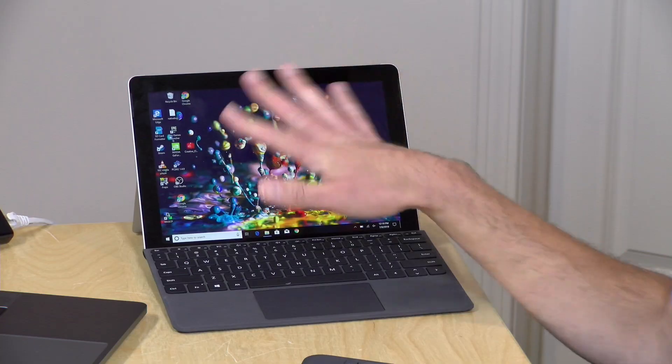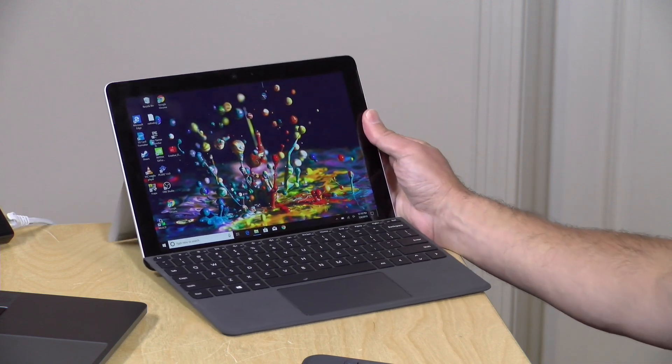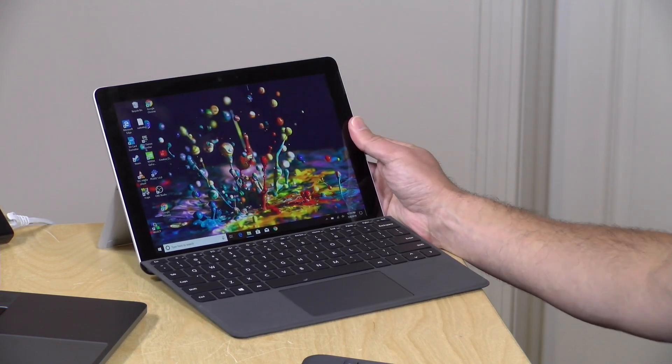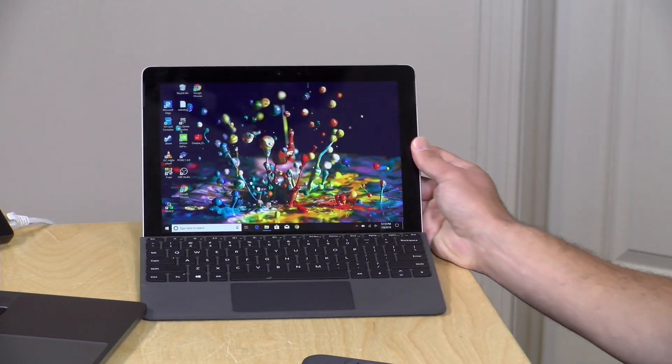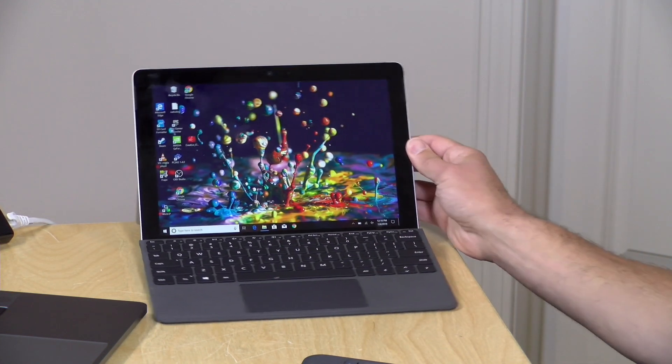It performs good enough, just like the MacBook does, to do most of those tasks without any problems. I've been very pleased with it, not only for its form factor, but its battery life and just the overall user experience.